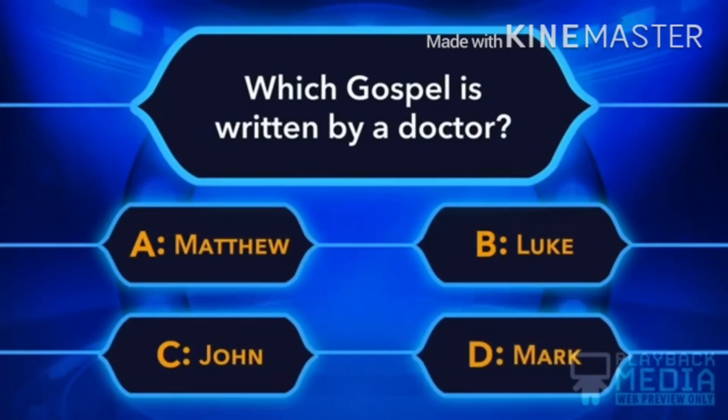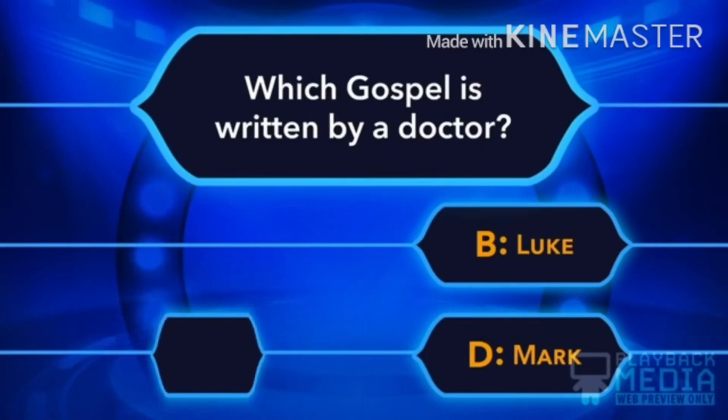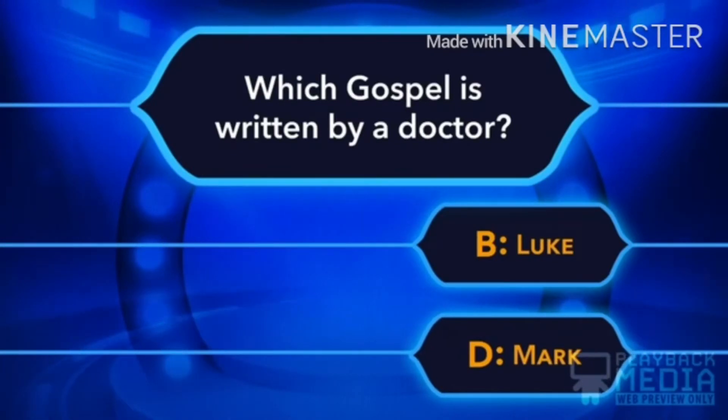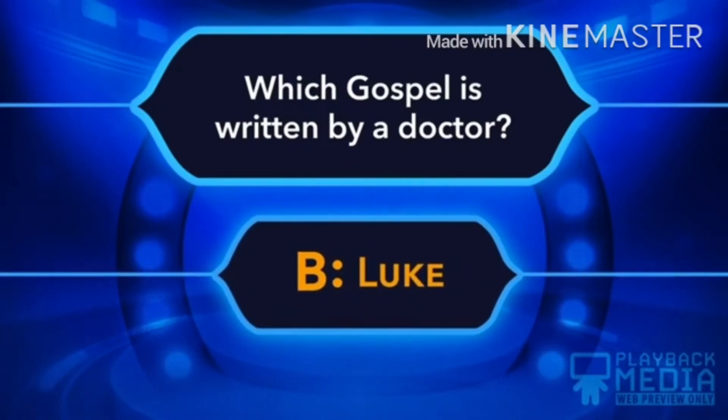Which gospel is written by a doctor? A. Matthew, B. Luke, C. John, D. Mark. B, Luke is the right answer. Let's go to the next.